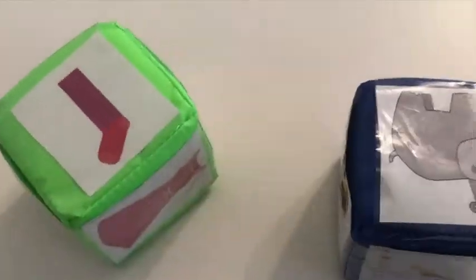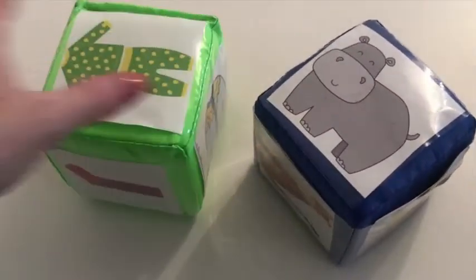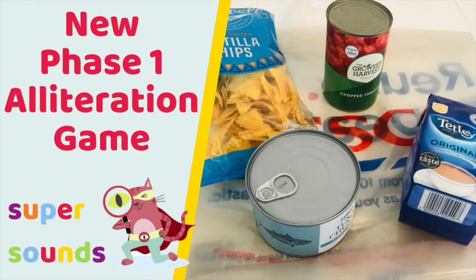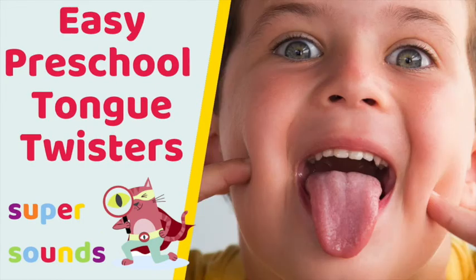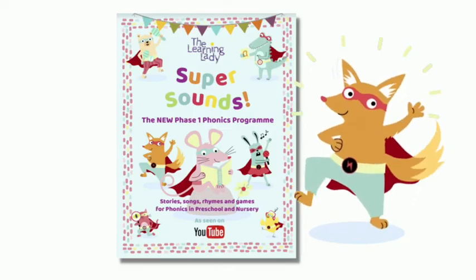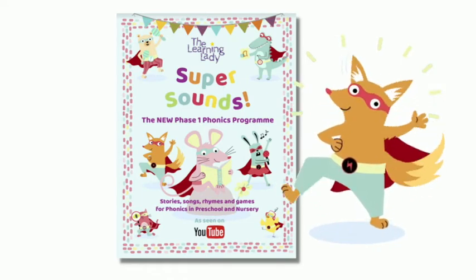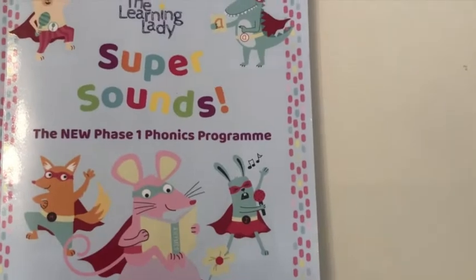So there you have it — an easy and fun alliteration activity for preschoolers for lots of Phase 1 phonics fun. This alliteration activity, like so many other videos on this channel, has been taken from the Super Sounds Pre-phonics Book, which is linked below. It's a Phase 1 phonics book full of new inspiration, perfect for teaching phonics with nursery or preschool aged children. It's jam-packed with activity ideas and top tips for teaching phonics in nursery using preschool stories, songs and games.